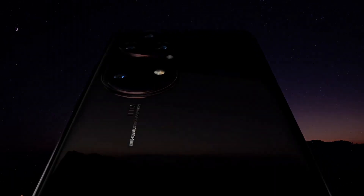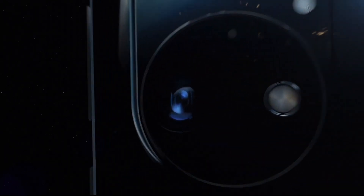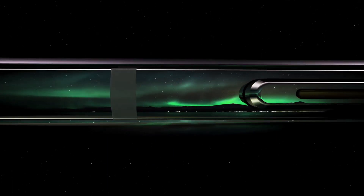Equipped with Huawei's groundbreaking Ultra Vision Leica quad camera system, featuring a 50MP primary sensor, 40MP ultrawide lens, 12MP periscope telephoto lens, and a TOF 3D sensor, the P50 Pro delivers unparalleled imaging capabilities.